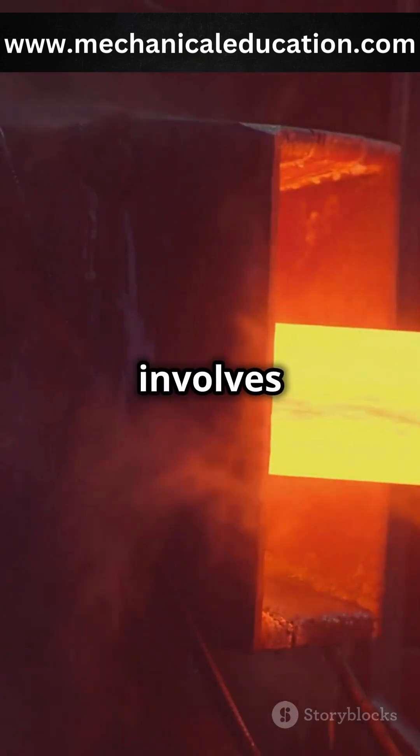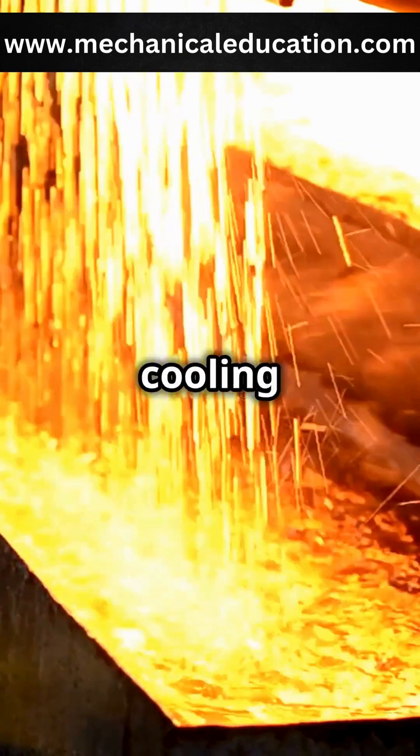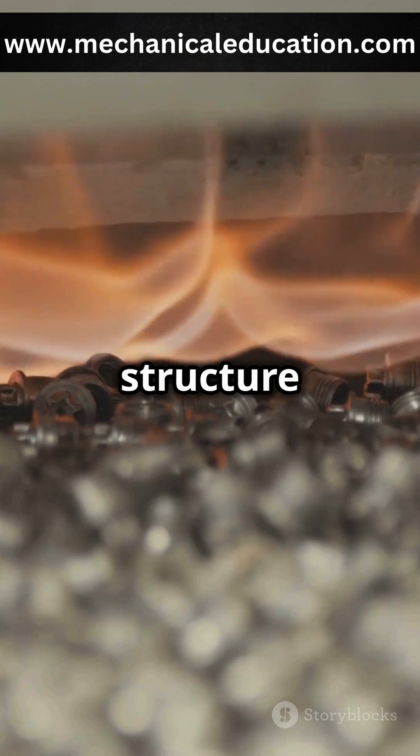Heat treatment involves heating metal to a specific temperature, holding it there, and then cooling it at a controlled rate. This changes the internal structure of the metal.